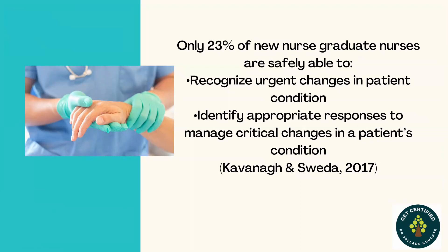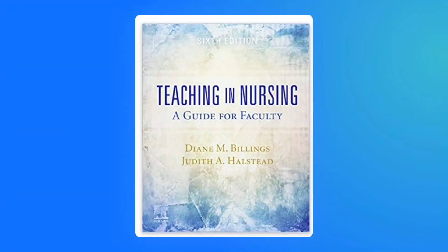To recap: only 23% of new graduate nurses are safely able to recognize urgent changes in patient condition and identify appropriate responses to manage critical changes in a patient's condition. This was cited from work done by Kevin Owens et al. in 2017, but how many of us know that nurse graduates are still struggling to make safe patient care decisions or even to make sense of the cues that they may witness? We stated that statistic last week and just wanted to re-emphasize what the data is telling us.